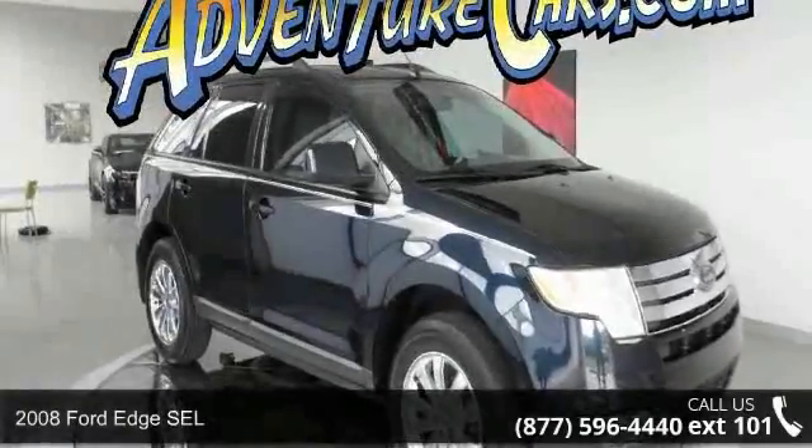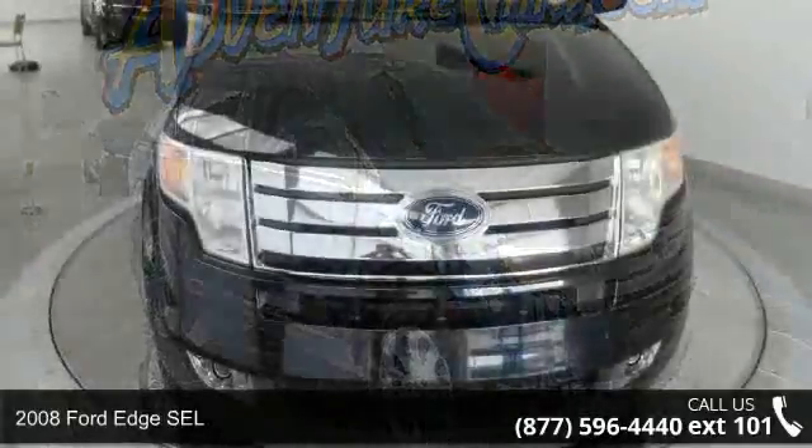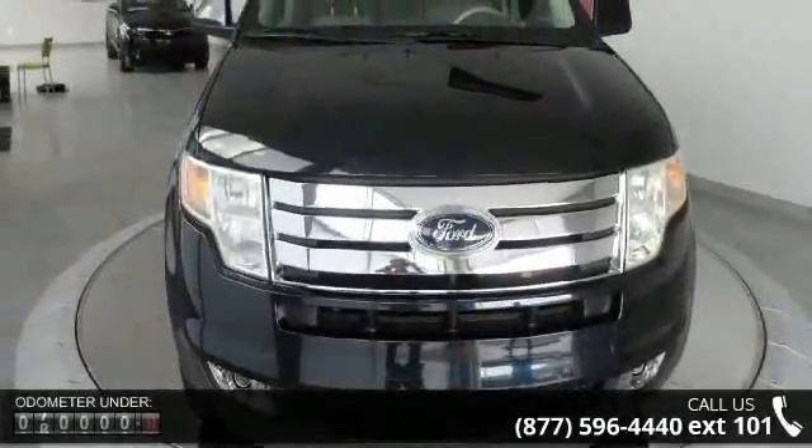Imagine yourself in this 2008 Ford Edge SEL. If you are looking for a first-rate auto, this one could be yours today.